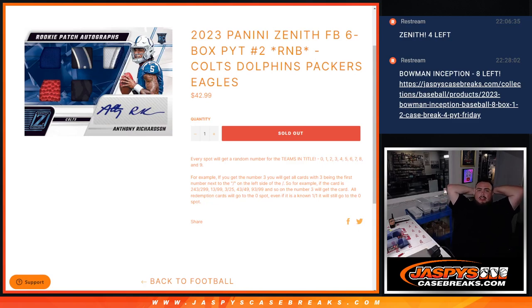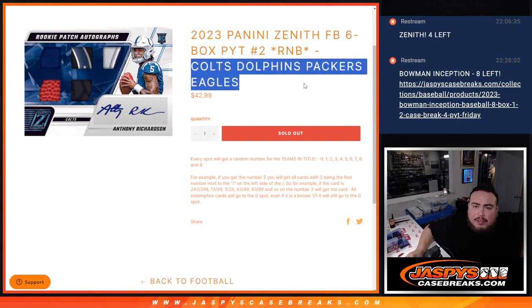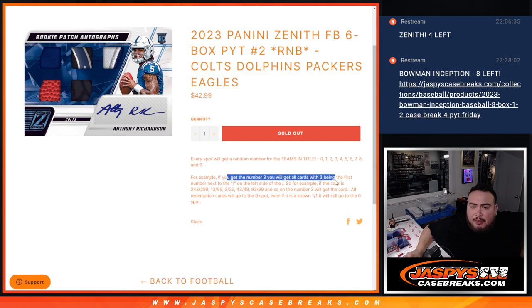What's up everybody, Jason here for jaspyscagebase.com. 2023 Panini Zenith Football, six-box break PYC number two just sold out, and it features the Colts, Dolphins, Packers, and Eagles. Guys, pieces of these teams will be assigned via the serial number.